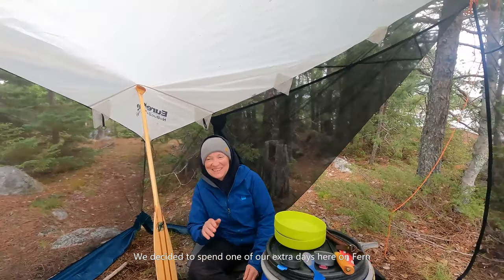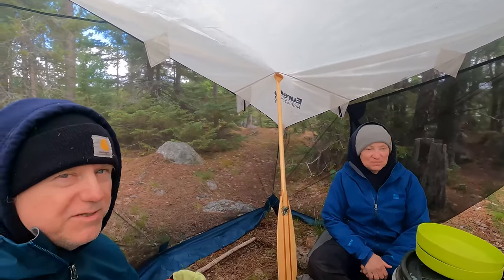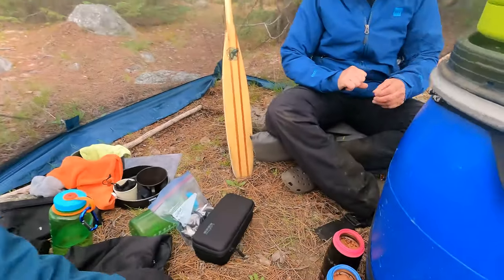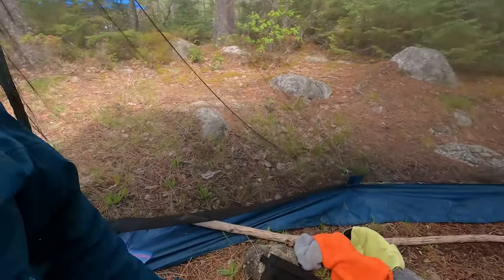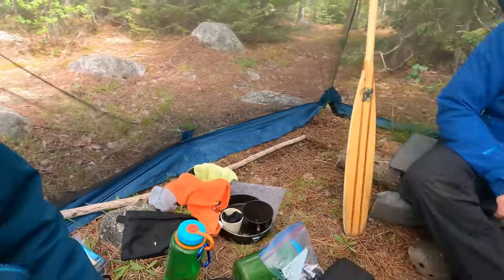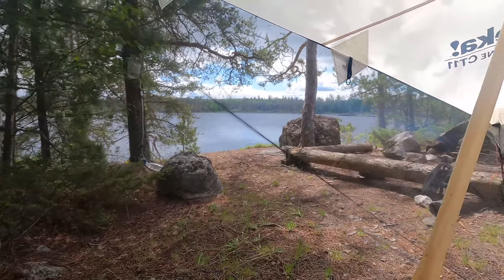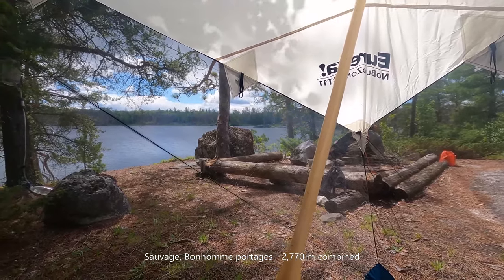Just hanging out in our no-bug zone having some lunch. There haven't been many bugs because the temperature's been so low and the wind's been bad. We had some peanut butter and jam wraps today and just made some hot chocolate. This thing has turned out okay - it's been raining on and off all day and it's been a nice place to hang out. We've got our books, binoculars, dishes, and some firewood I cut up this morning. There's the view from the door - pretty nice. Over there is where the portage is that we're supposed to take.